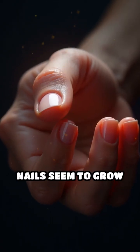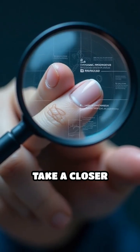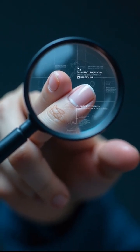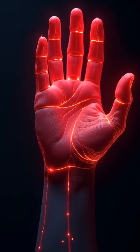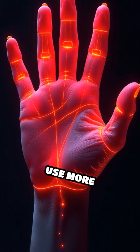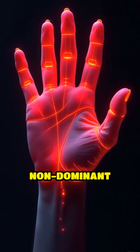Have you ever noticed that your nails seem to grow faster on one hand than the other? Take a closer look — there's real science behind this everyday mystery. It's not just your imagination. Studies show that nails on your dominant hand, the one you use more frequently, tend to grow just a bit faster than those on your non-dominant hand.